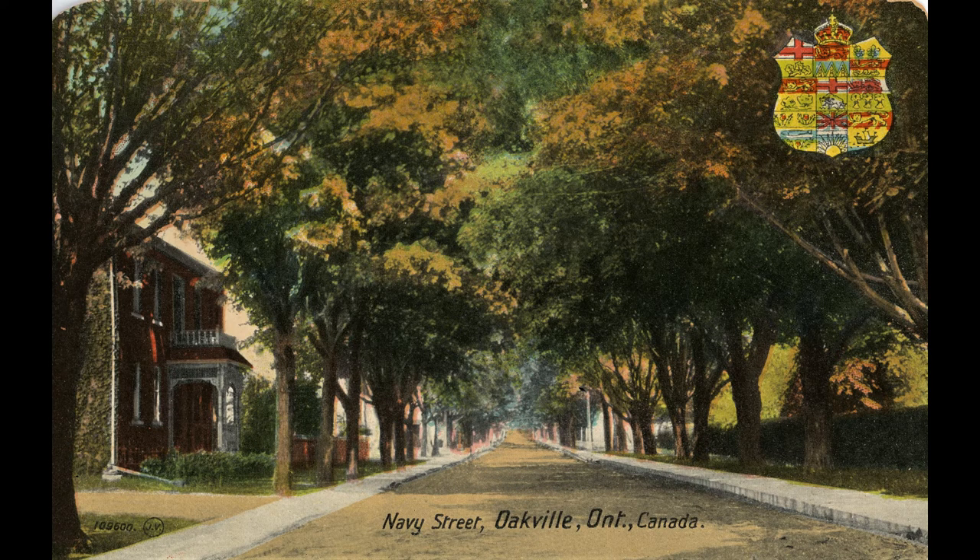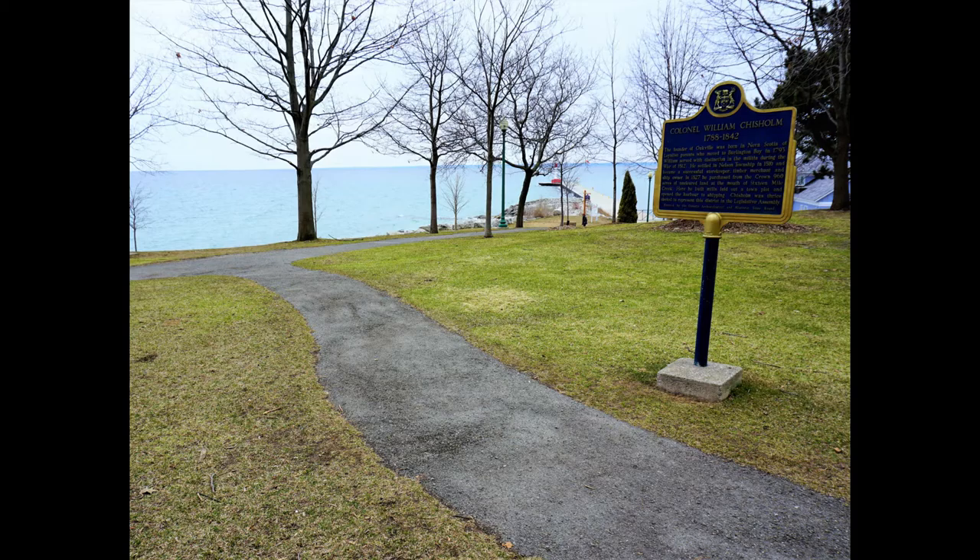The walk starts on the shore of Lake Ontario, past the very south end of Navy Street on the east side. Walk past the William Chisholm historic plaque to the end of the walking path. You should be looking at the entrance to the harbour as the tour begins. Pause the video until you arrive at this spot.